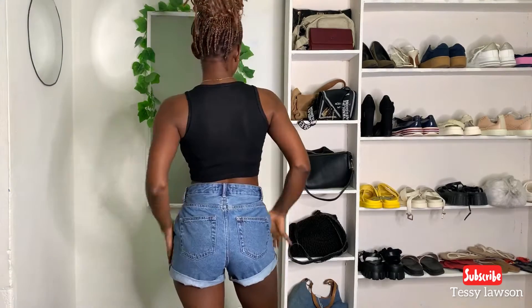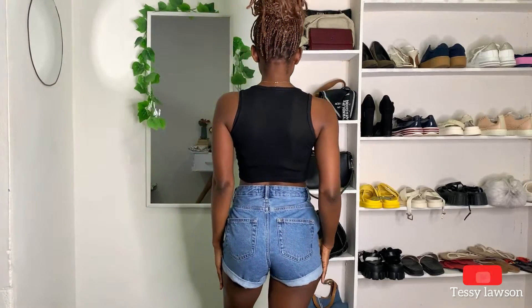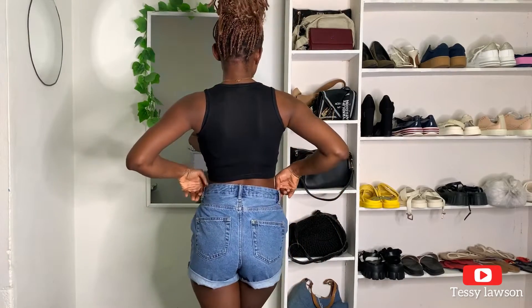The first look is styling my denim shorts with a basic black top. You can never go wrong with a basic black top — this is just a casual basic outfit. I think I'd wear this if I'm home and just chilling. It's not that dressy, so I'm going to add a few accessories to make it a little more dressy for going outside.